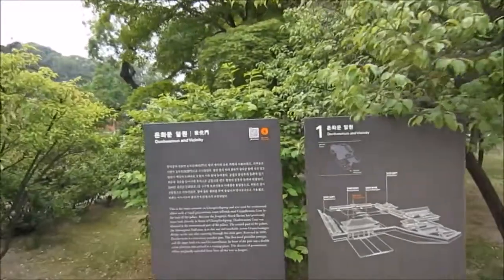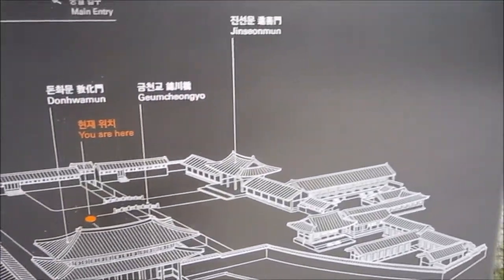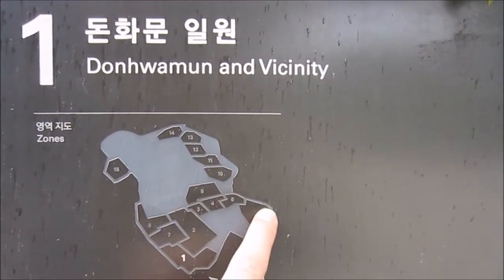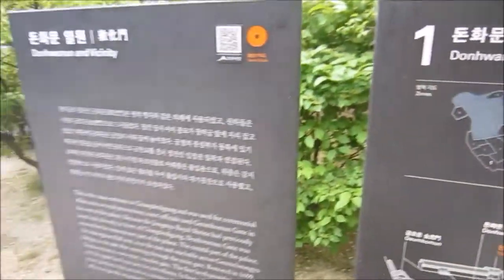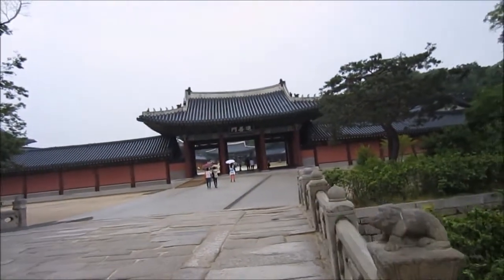This is the main entrance to Changdeokgung, and as you can see it's also quite a big palace. It starts with number one and goes through up to nine. Up at the top is the secret garden, where you need to pay an additional 5,000 won entrance fee. The weather is not so good.